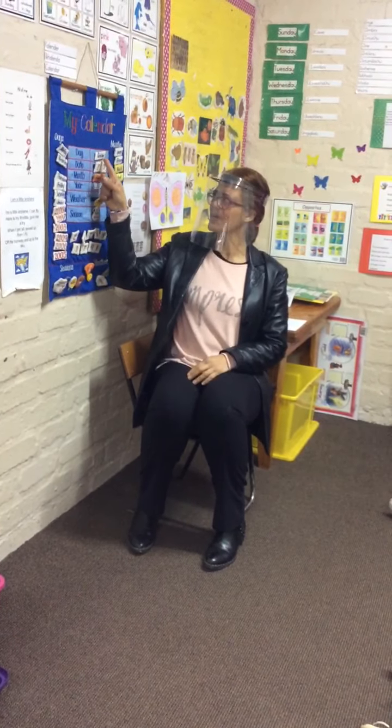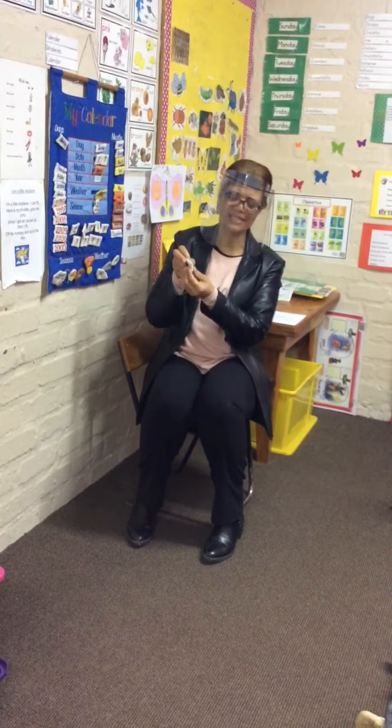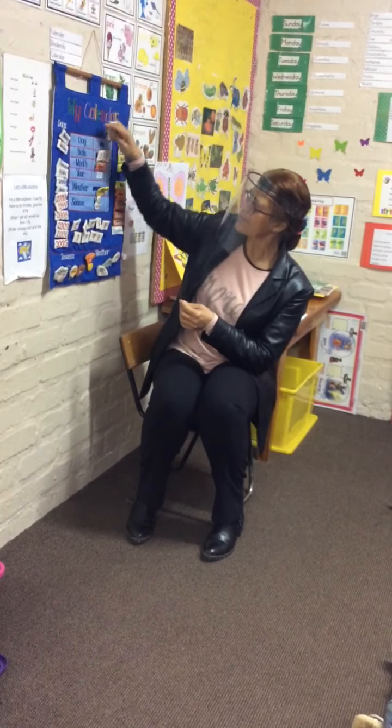Let us do our calendar quickly. Yesterday was Tuesday. Tuesday, you are so right, Tuesday. So today will be? Wednesday. Wednesday. Right, awesome. Wednesday.